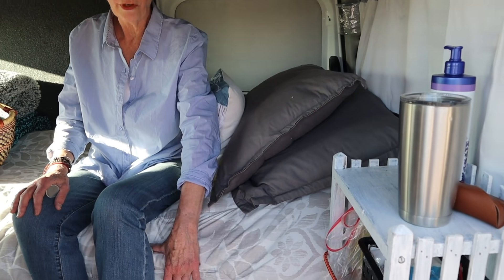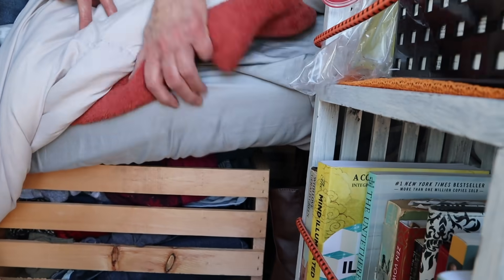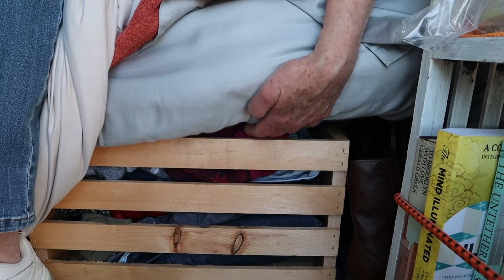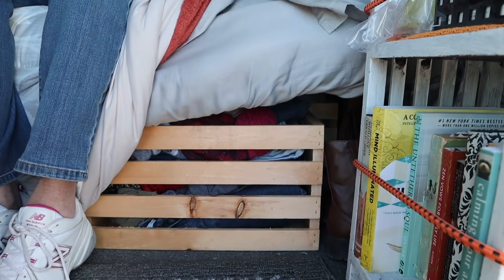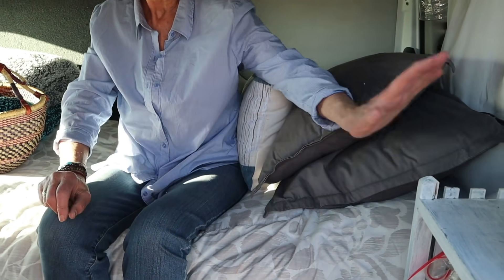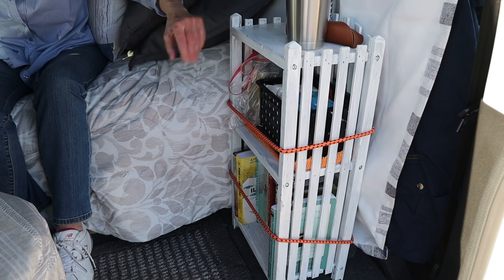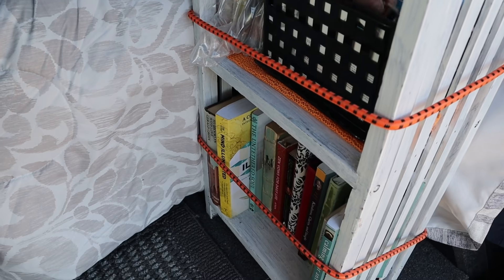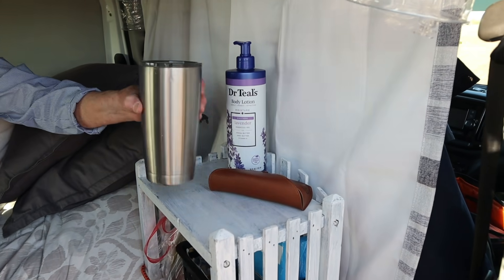This bed has a mattress that's four inches thick on it and it's made out of three-quarter inch plywood. I had Home Depot cut it to my specifications — they cut the bed, the legs, and then I put it all together. I put lots of warm covers with it, and this nightstand I found at a garage sale and just threw a little bit of paint on it to look rugged. It's got all my books and serves as my nightstand.